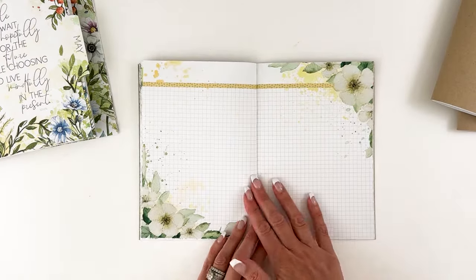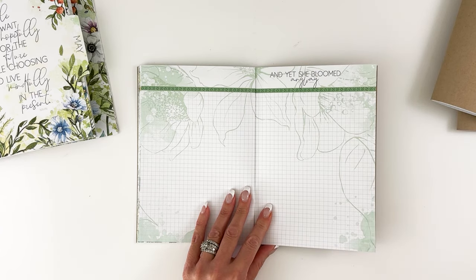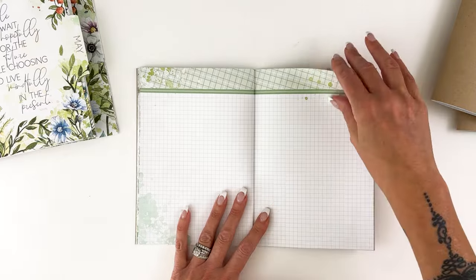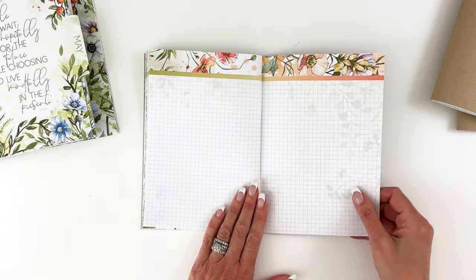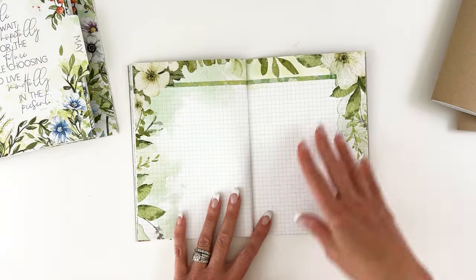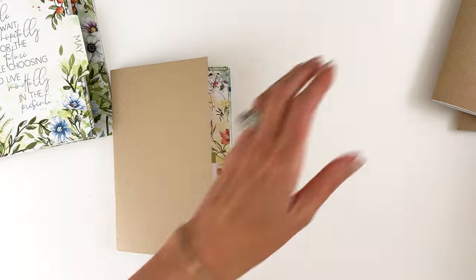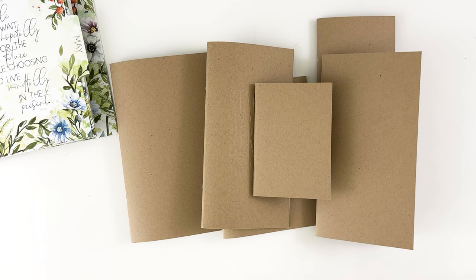They're super versatile — at the same time, if you're not in the mood to decorate, they're already beautiful. You don't have to decorate them, but of course you can go as crazy as you want with as many layers as you want. Just write out your to-do list or your journaling entry and it's already done. The beautiful back is so pretty. That is a look at all of the inserts we offer using this month's collection — From the Garden.